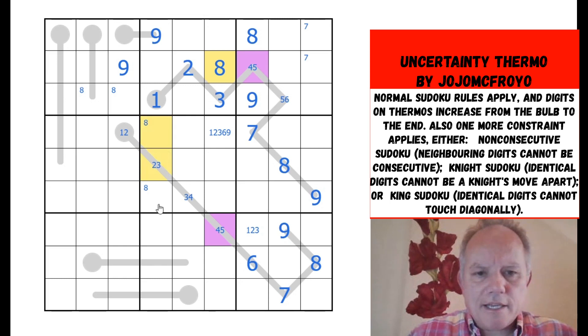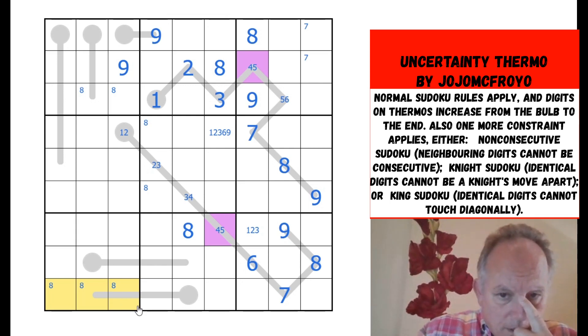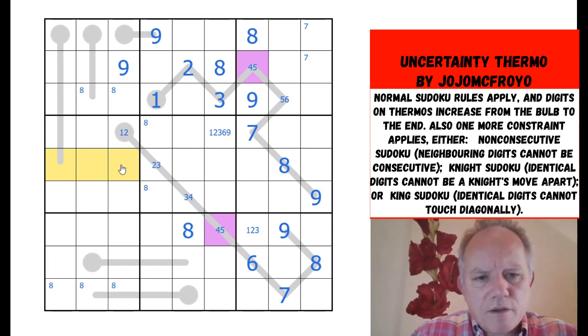Eight there. Eight in one of those — where can eight go in these three? Not here because of the thermo, not here because of the eight, and eight goes — well, it could go in any of those three. I don't think I can restrict it much in this box yet.